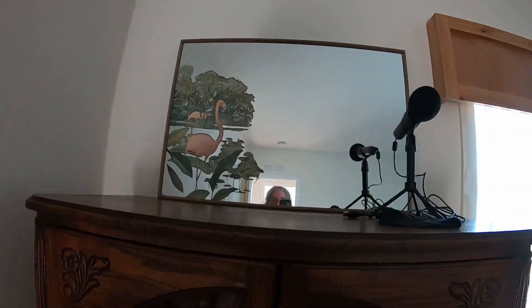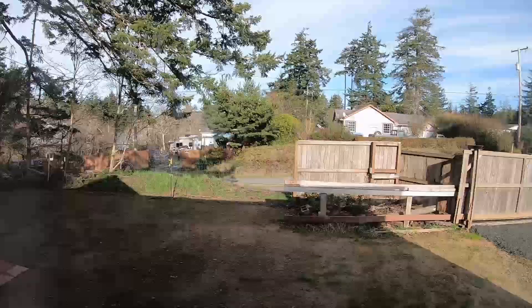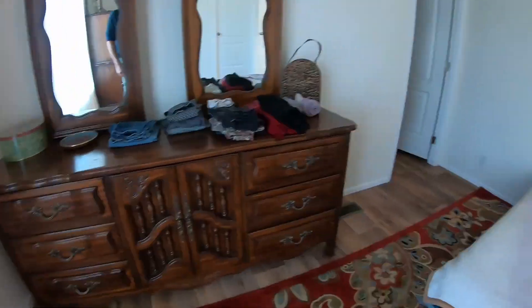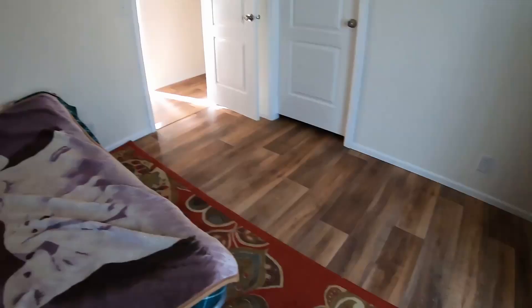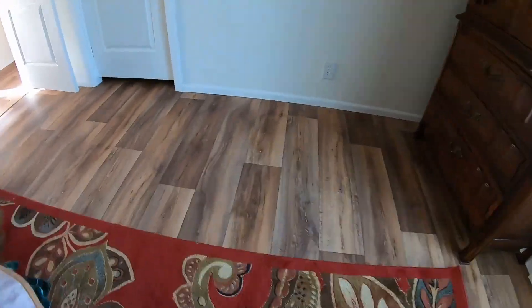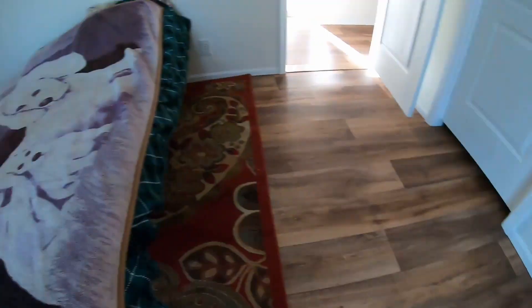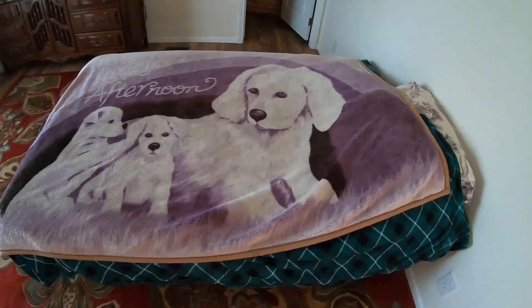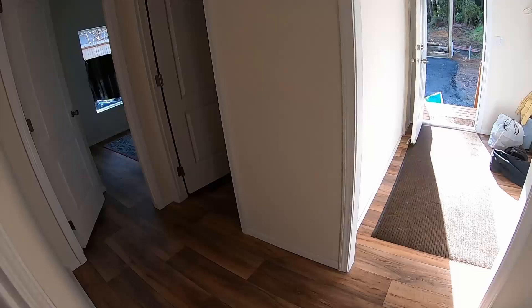There's the mirror mom and dad found — you know how they are about pink flamingos. The front yard is looking good. There are the dressers mom and dad found. Definitely leave a comment and let me know what you think. Who would have figured mom and dad would have a dog-themed bedspread or blanket.